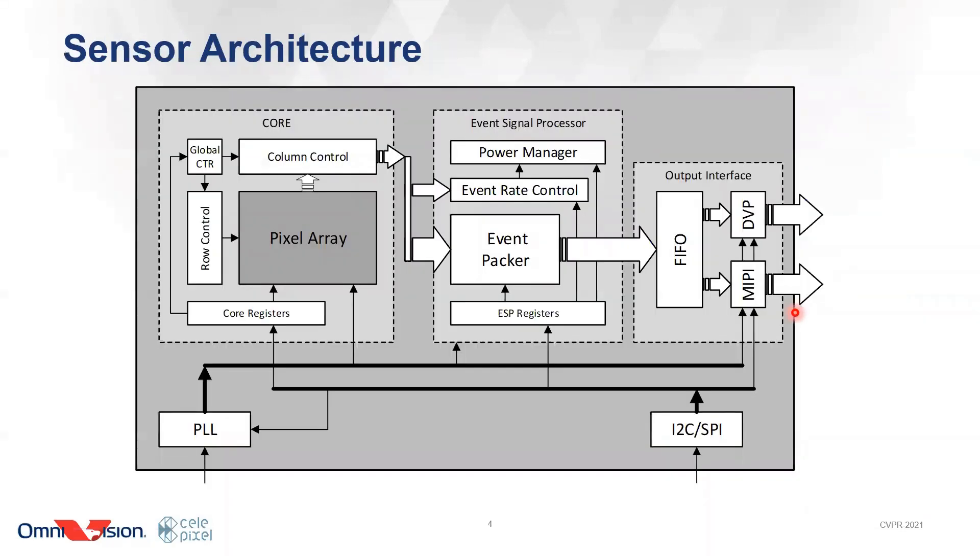Here is the architecture of the sensor. It includes the core part, ESP, and also the standard output interfaces. We have been offering standard interfaces such as I2C, SPI, MIPI, and Sense Select 5, which can communicate with any processor with a MIPI bus. Since MIPI has been traditionally designed for frame-based sensors, in order to work with the event-based sensor, we built an event packer in the ESP, which can assemble the events into packets so that the MIPI protocol can recognize it.